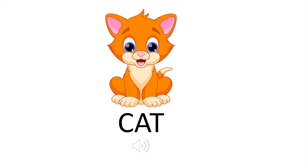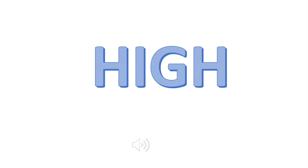Alright, we've got our second to last one coming up — we have a cat. Some of you may have that as a pet at home. Does a cat make a high or low noise? Let's listen. If you guessed high, then you are correct.